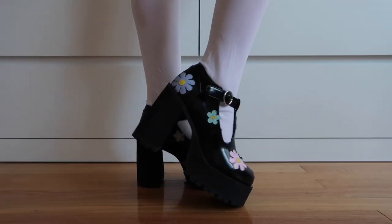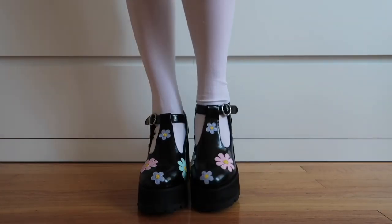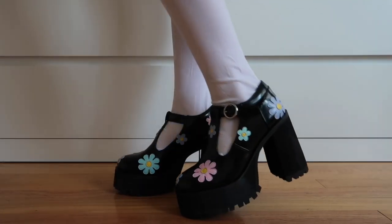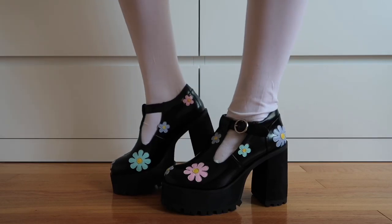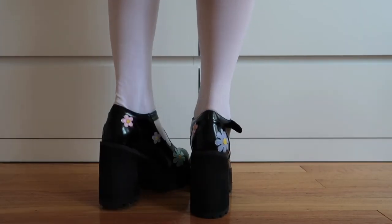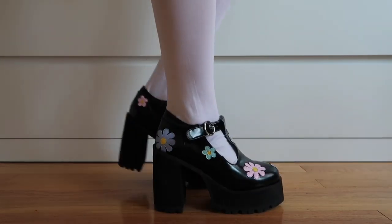These are the Mary Jane Platform Heels, which are from the same Delia's video as the last pair of shoes. I think that these are really, really super cute because I have a dress that matches perfectly, and that just makes me super happy when my shoes match my outfit.